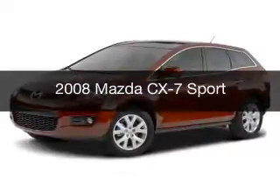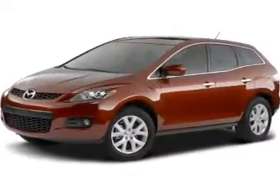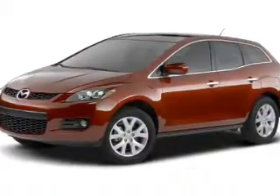This is a used 2008 Mazda CX-7, Zoom Zoom. It's powered by front wheel drive, engine, and an automatic transmission.